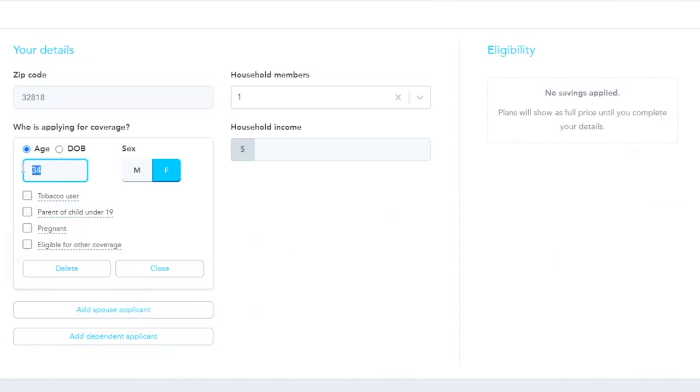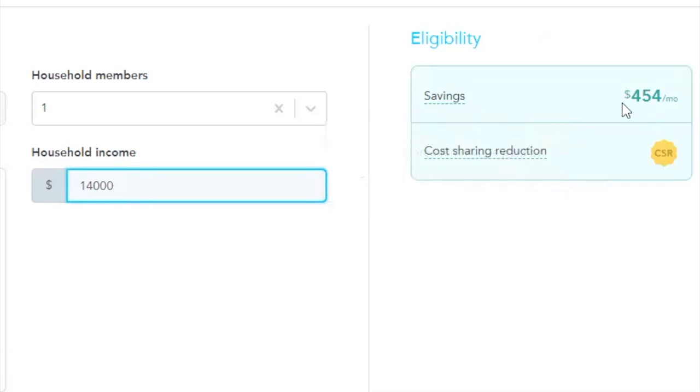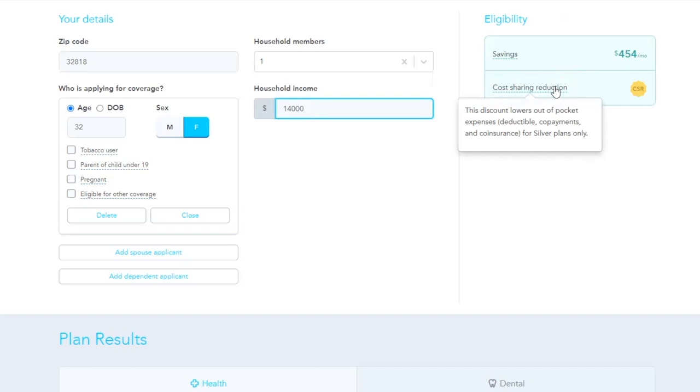This is my quoting tool. We're going to put in the zip code and say she is a 32-year-old female, single, with a household income of one. We're going to say she makes $14,000 per year. So she gets a savings of $454 per month. She also gets the cost-sharing reduction, which lowers the out-of-pocket expense for deductibles, copayments, and coinsurance — but only for the silver plans.